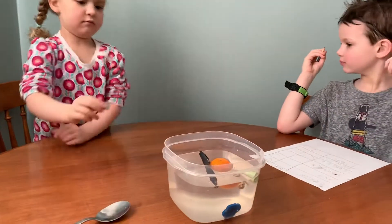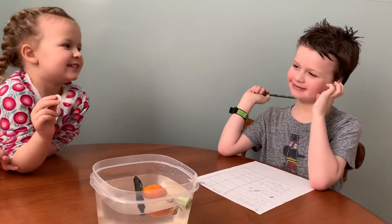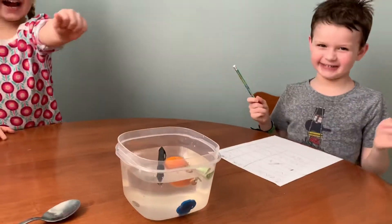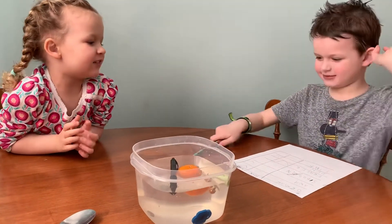Olivia, the last one's the dime. Do we think it's going to sink or float? Guess first. Sink or float? Okay, pop it in. It's a sinker! I win! I win!